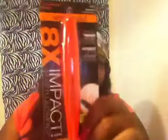It says eight times the impact — it's called Mega Impact.